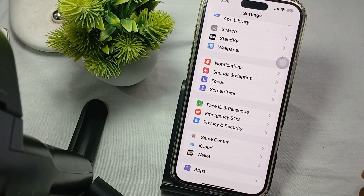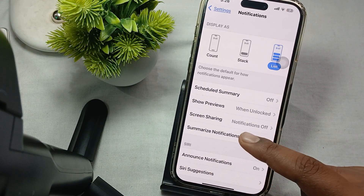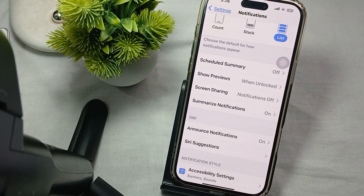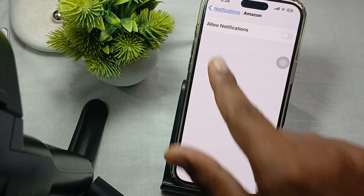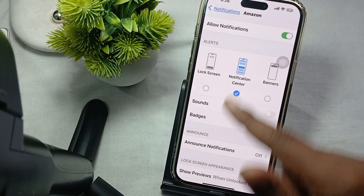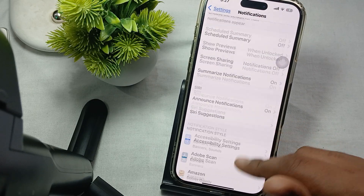Another step is to check the notification settings for a specific app. Go to Settings, tap on Notifications, and find the particular app. For example, for Amazon, if Allow Notifications is completely turned off, just tap it to turn it on. This is how you check and fix notification settings for a particular app.